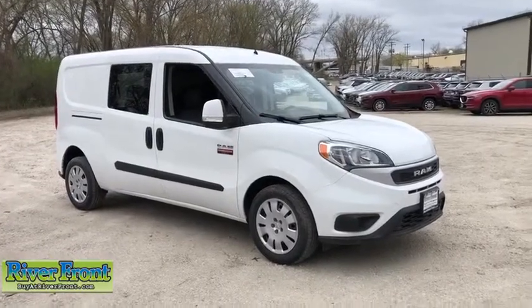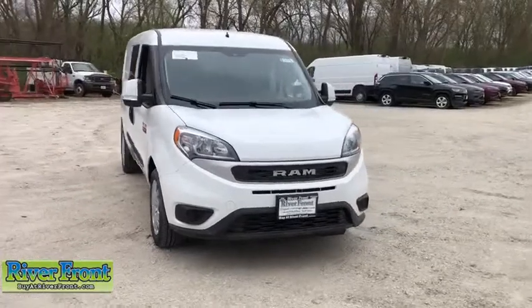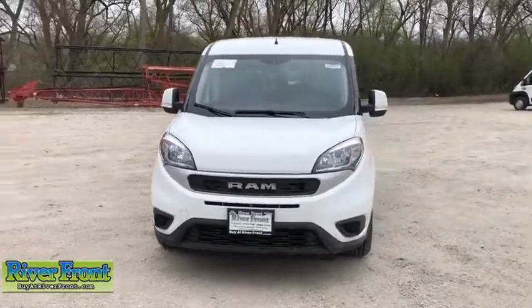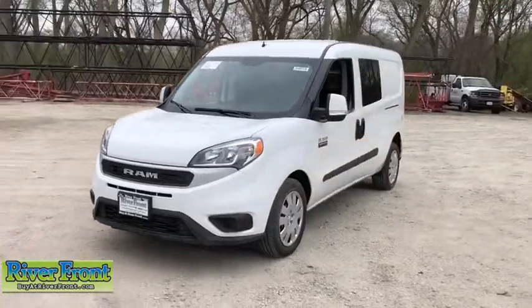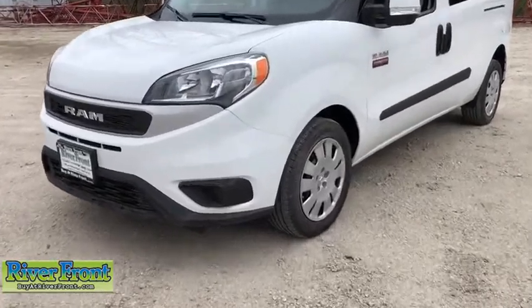2019 Ram ProMaster City. The Ram ProMaster City is available in multiple trims and comes with backup cameras, hands-free calling, and low floor heights. The wide variety of configurations allow you to find the right fit for you. Here are some of this vehicle's great options.